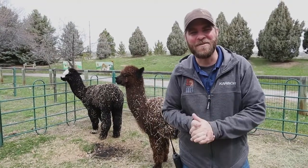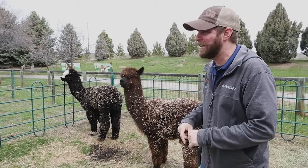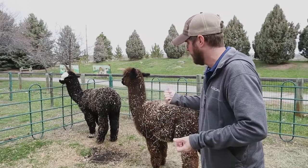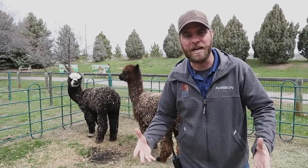Hey guys, Jeff the Nature Guy here at Zoo Montana. Nice day out here today, and so I thought it was a perfect time to introduce you to our newest animals — these little cutie patooties over here: alpacas.